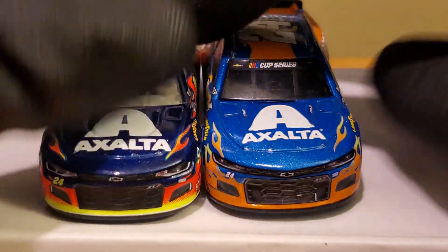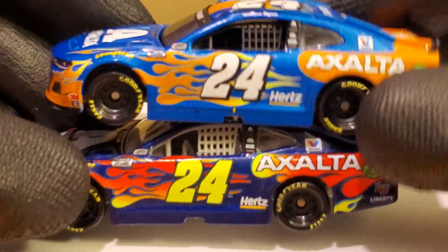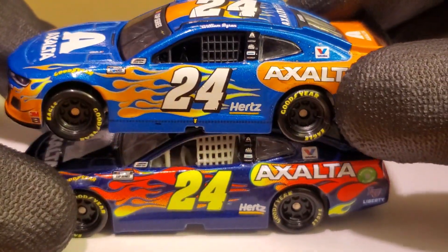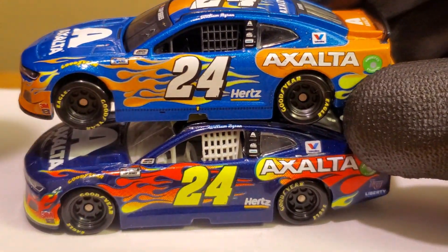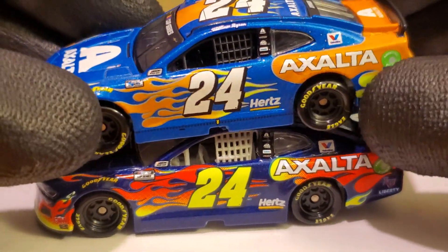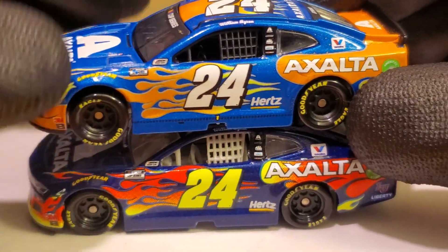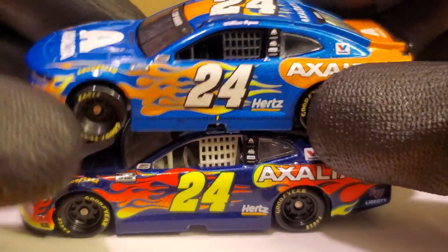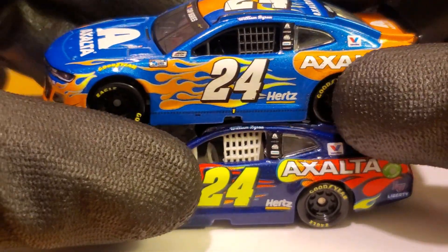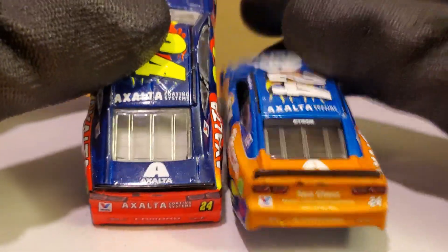Usually bright vibrant cars are my favorites, but I'm really digging this Duel Win. The blue is what's really selling me. It literally looks like this car just did some sunbathing — like that one SpongeBob episode. Doing a side-by-side comparison, the logo placements are pretty much exactly the same. You can blame Lionel or Hendrick Motorsports for the inaccuracies, but the paint scheme and logo placement are consistent between the two.